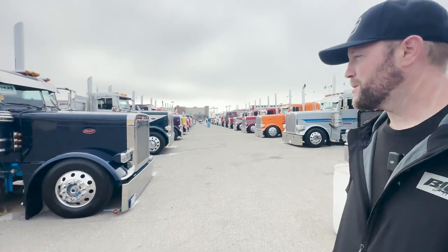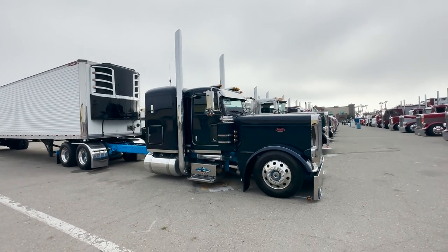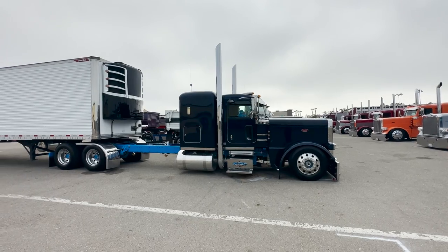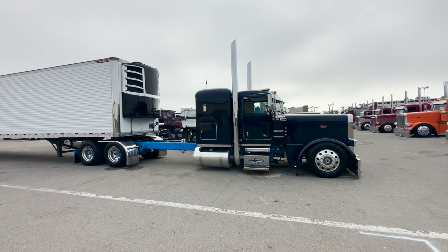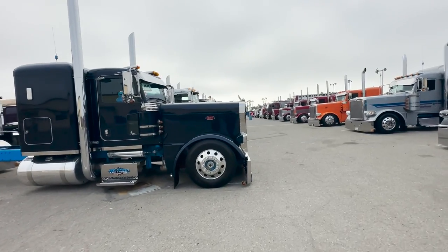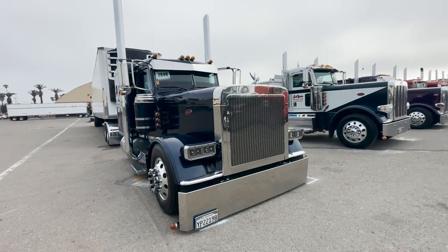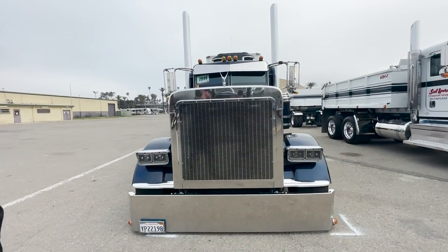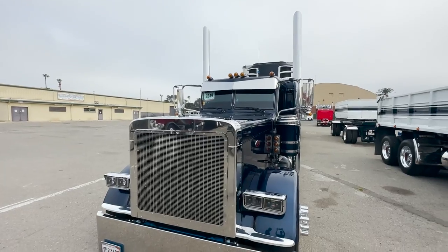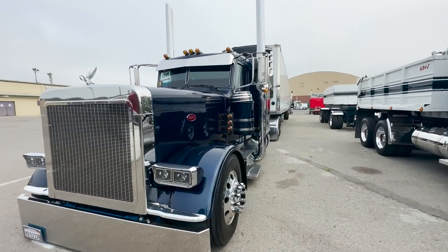This is a pretty neat small bunk. I like the blue frame with the dark blue truck — a lot of nice little touches on it. It's got 379 headlights in there which look good, 379 grille, and the old cake top breathers. It's a nice ride.